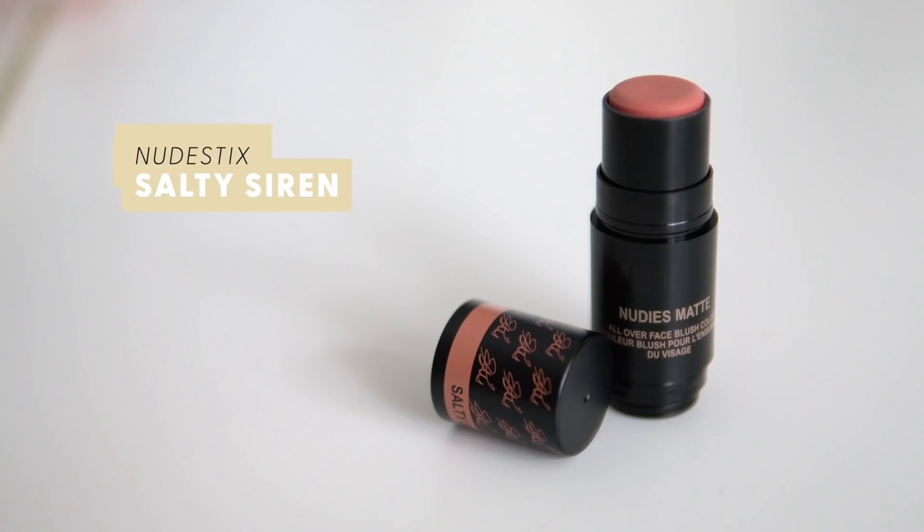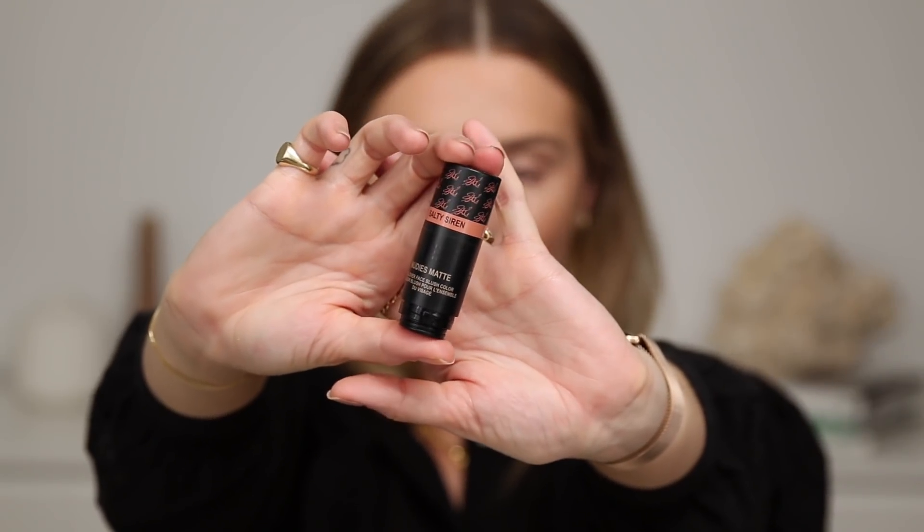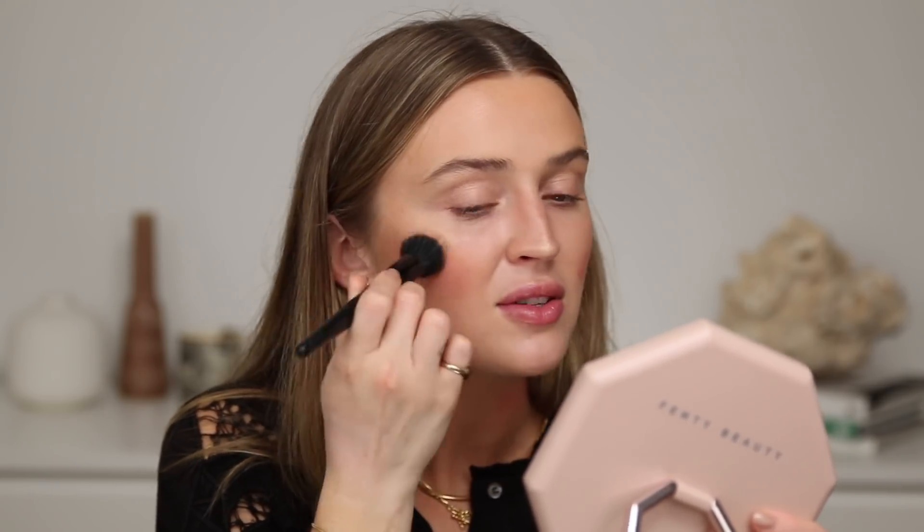For blush, I wanted to use this very exciting product - the Estee x Nudestix collaboration. This is her Salty Siren blush with her signature on the lid, which is so cute and adorable. I love the Nudies blushes from Nudestix and Estee, you made a very beautiful shade. I'm using my ELF Small Stipple Brush to blend that out. It's such a lovely peachy pink shade that's suitable for every day, but also deep enough that you could certainly build it up. I'm so thankful to Nudestix for sending this to me.